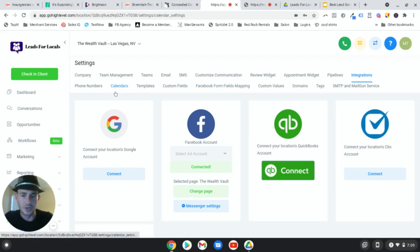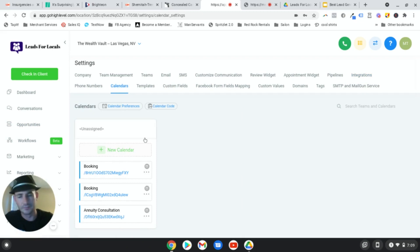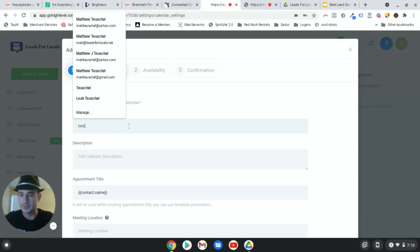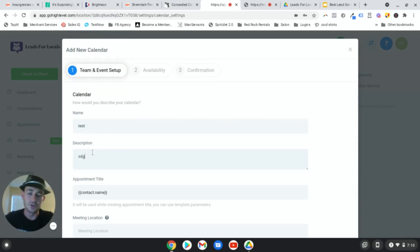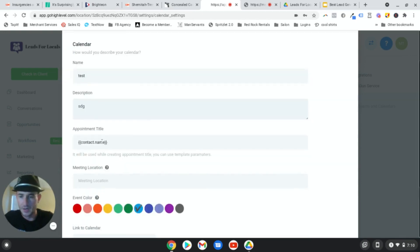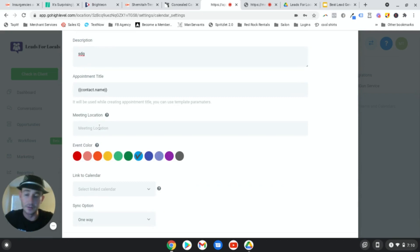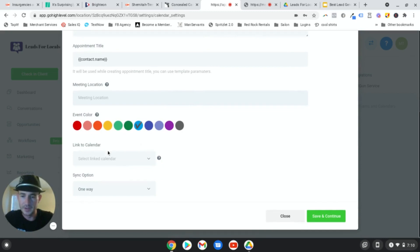To set up your calendar, click on Calendars, then New Calendar. You're just customizing this to your business. You name the calendar, add a description - I usually put what you're going to be discussing on the appointment. For the appointment title, I'll usually put something like Lead Generation Specialist. For meeting location, if you typically use a standard Zoom link you can put that here. After you integrate your Google Calendar, connect it right here and change the sync to two-way. Then save and continue.